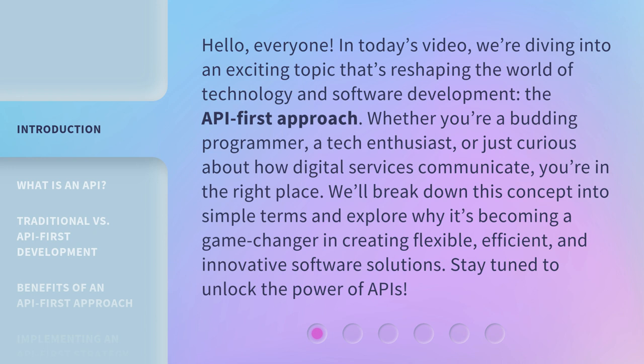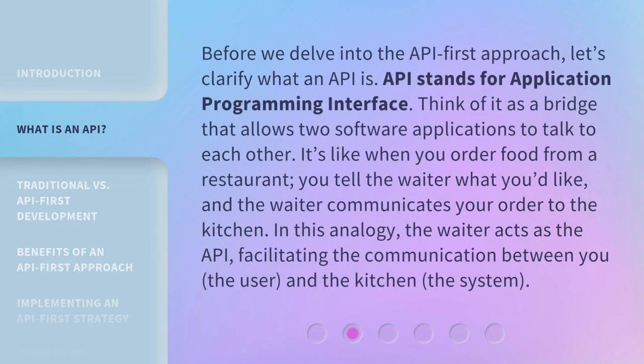Stay tuned to unlock the power of APIs. Before we delve into the API-first approach, let's clarify what an API is. API stands for Application Programming Interface. Think of it as a bridge that allows two software applications to talk to each other.